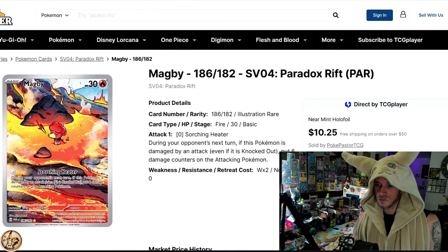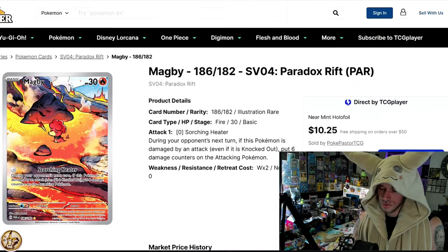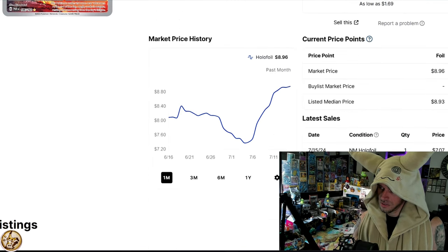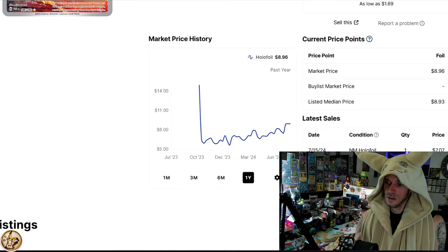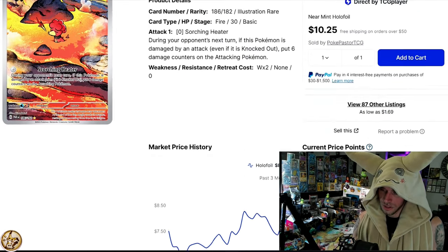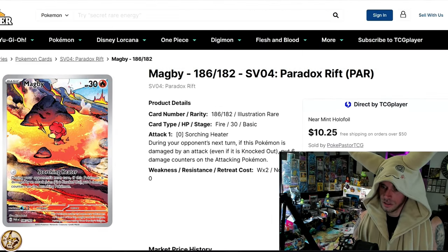Magby from Paradox Rift: Magby was at $8, went down to $7, and is now essentially $9. Zooming out, you can see higher lows, higher lows, higher lows all the way since essentially January 1st — nothing but higher lows on Magby. Beautiful card; who knows if it'll follow a Veltol or not, but Magby's looking good.